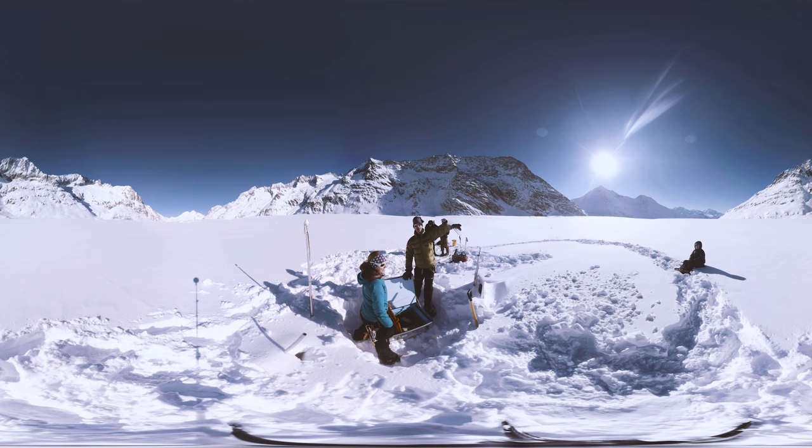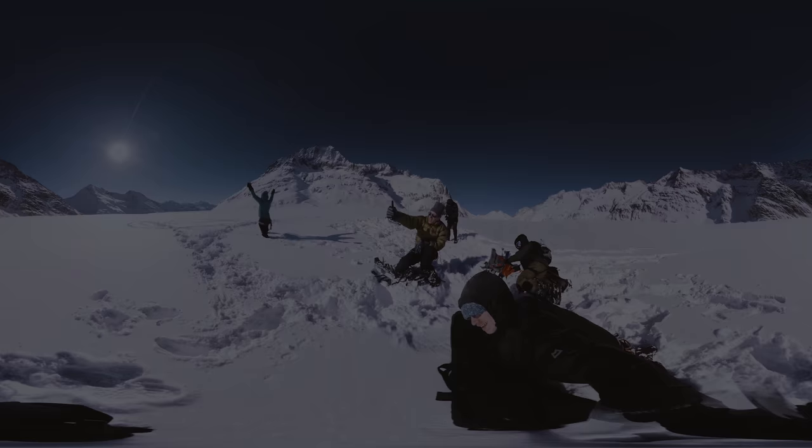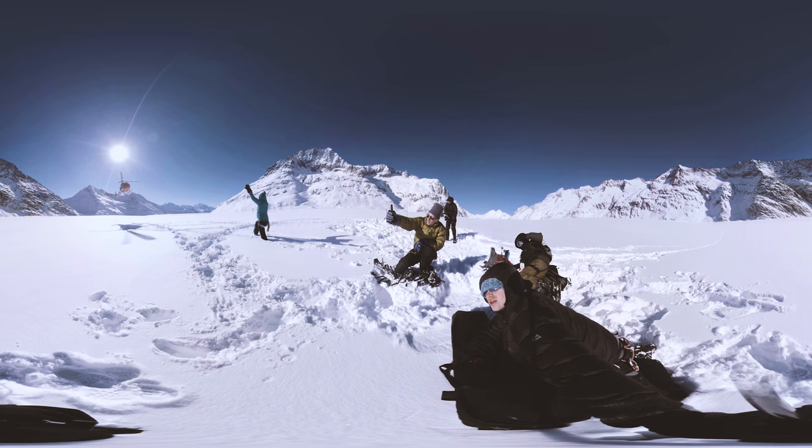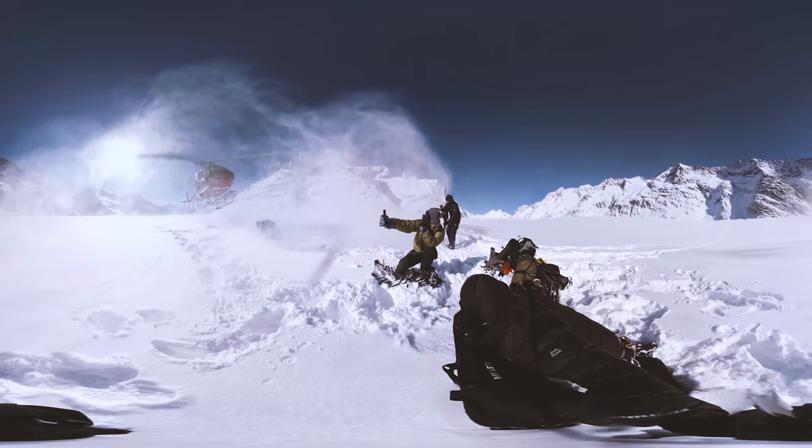Just to point out, the Matterhorn is over there and the Jungfraujoch is over there if you want to look around. The research is being conducted by ETH, the Swiss Federal Institute of Technology, and we'll return to ETH later in the programme. For now, as we leave the glacier, let's all sit back and enjoy the ride.